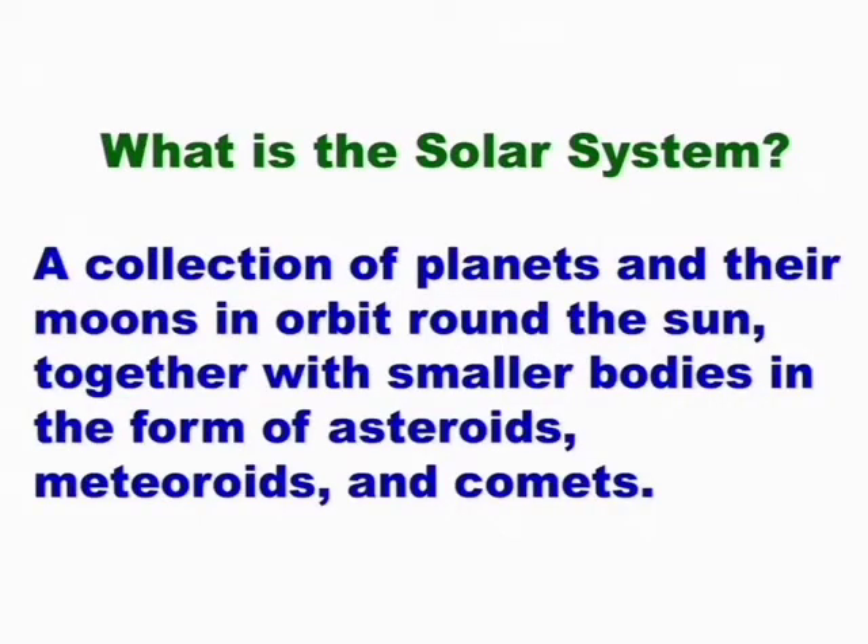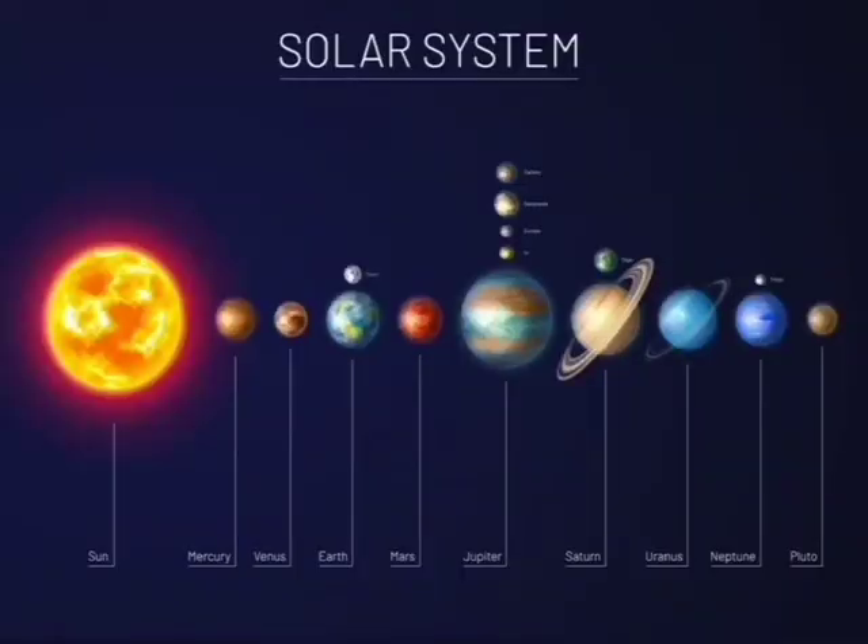A collection of planets and their moons in orbit around the sun, together with smaller bodies in the form of asteroids, meteoroids, and comets. Our solar system has nine planets.